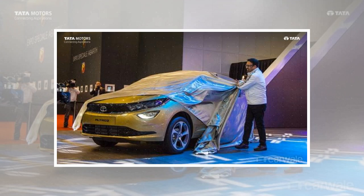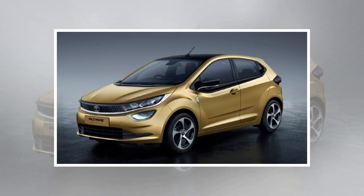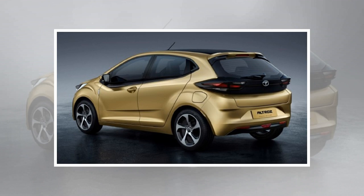Tata Motors has unveiled the Altroz at the ongoing Geneva Motor Show. It's the first premium hatchback from the carmaker to be based on their latest Impact 2.0 design language. The Altroz name comes from the Albatross, which is a bird known to soar over the seas with minimal effort.